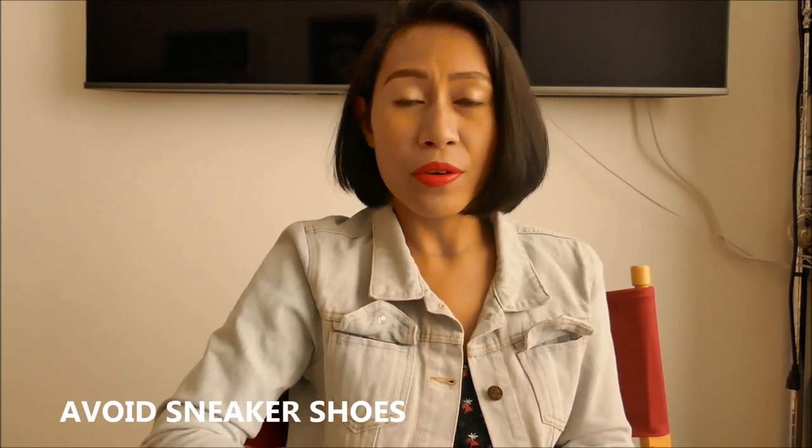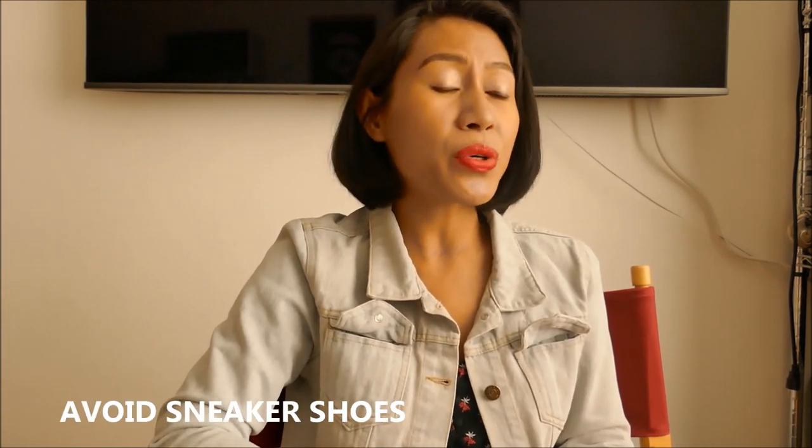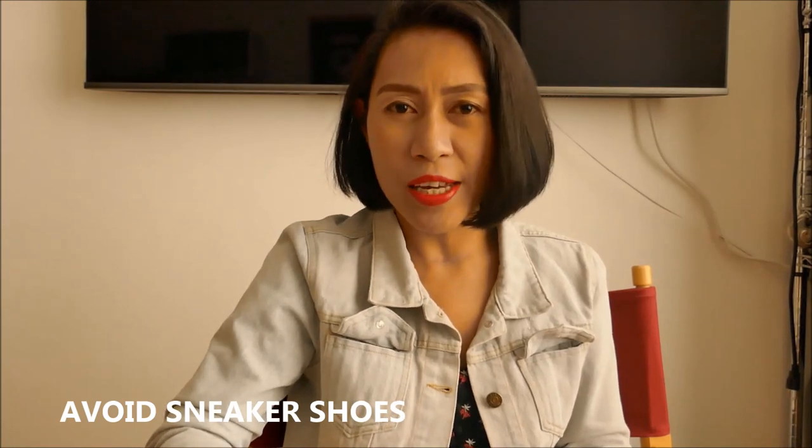Since you're going to have an interview, avoid sneakers as well. You are going to attend a visa interview, not visit friends, not go to the grocery. So avoid wearing sneakers. Sport shoes? No — avoid sneakers and sport shoes entirely.